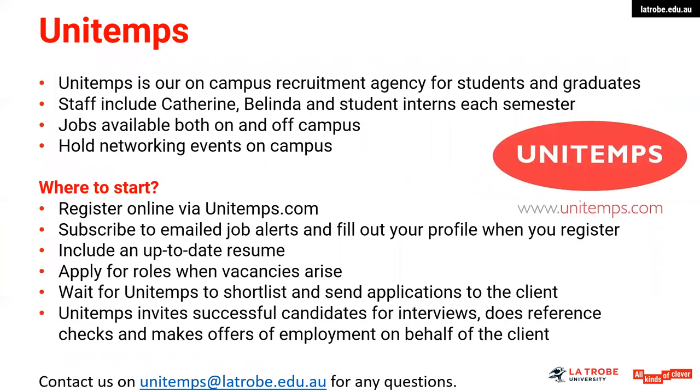A little bit about Uni Temps. They are our on-campus recruitment agency. Staff include Catherine and Belinda, and they do have student interns each semester. Jobs are available both on and off campus, though predominantly more likely to be on campus at Bundoora. You would register online via unittemps.com and sign up for their email job alerts, which is always a good idea, and also their weekly newsletter, which lists the current opportunities.